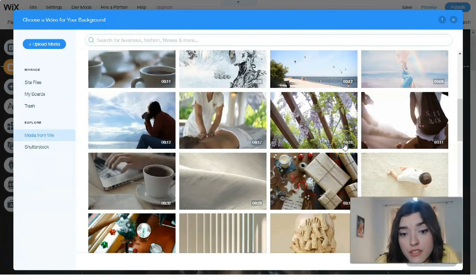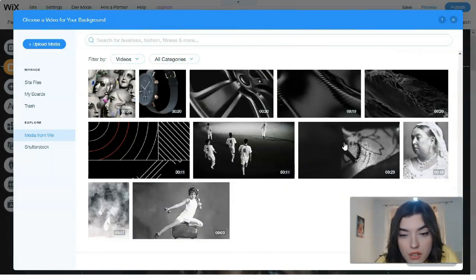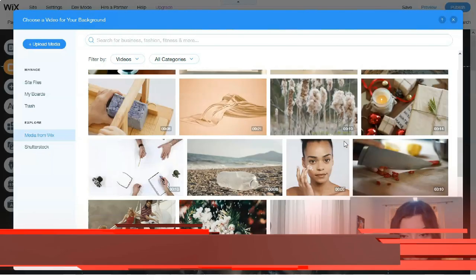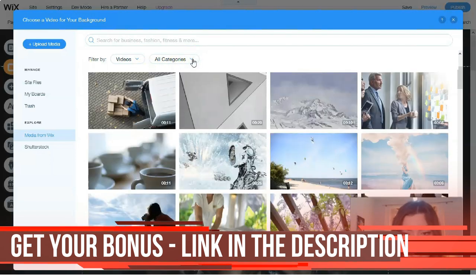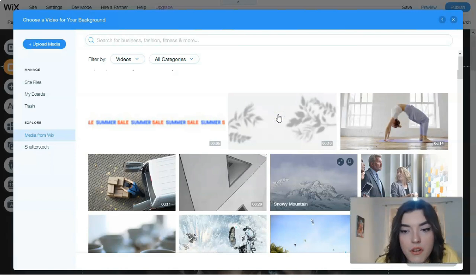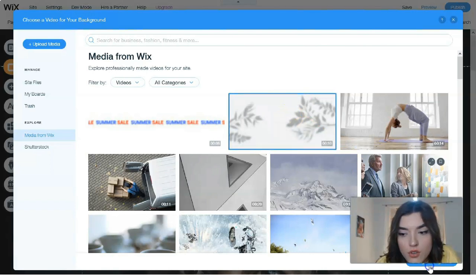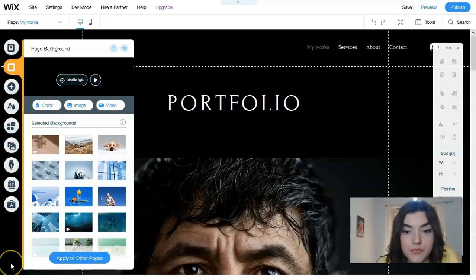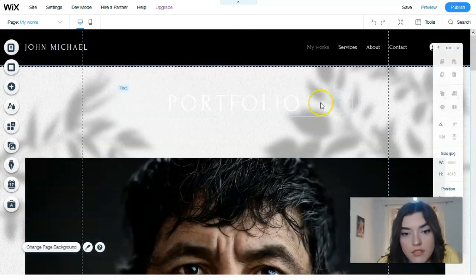We have a selection of videos here. If we have videos on our laptop we can upload them, or we can find media from Wix. Let's browse the categories and pick one — let's start with this nature/shadows video. Let's change the background to this one and see what it looks like.